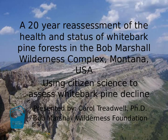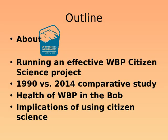This is going to be science light. If you want to know the detailed science behind this and the results, Molly Ratzlaff, who is the author of this paper, has a poster session in the hall so she can talk more on the scientific findings. I will talk a bit about the Bob Marshall Wilderness Foundation — who we are, what we do, how we got involved with citizen science on this project, how to run an effective citizen science program, this comparative study of 20 years of data, and implications of using volunteers to do citizen science.